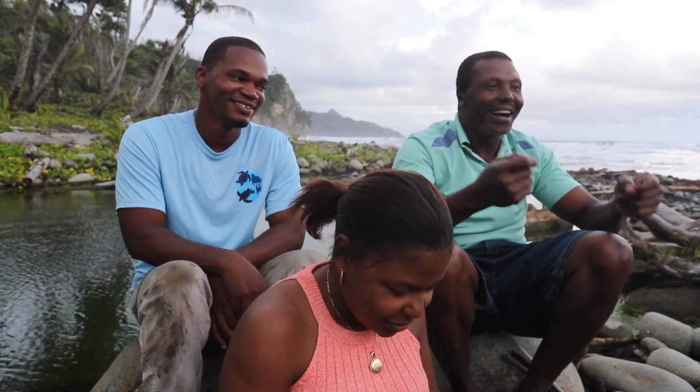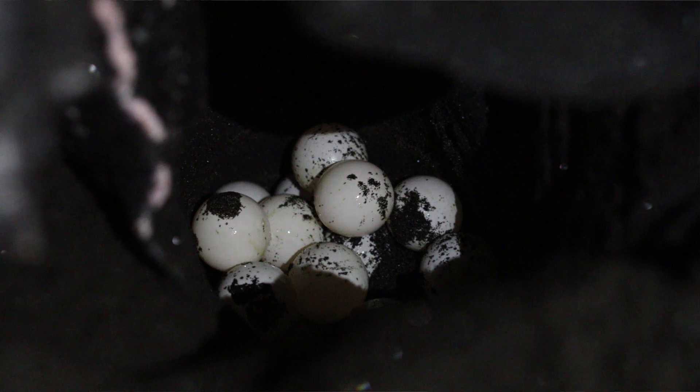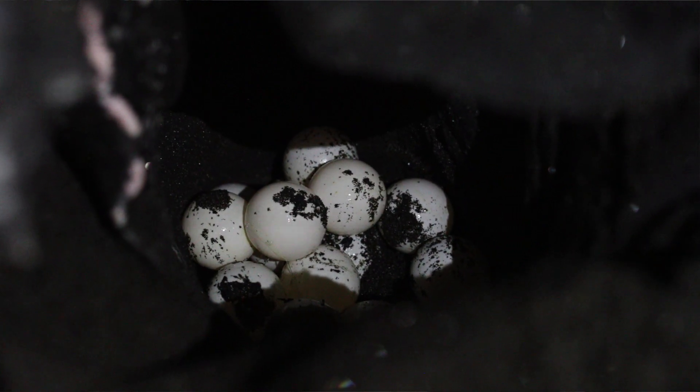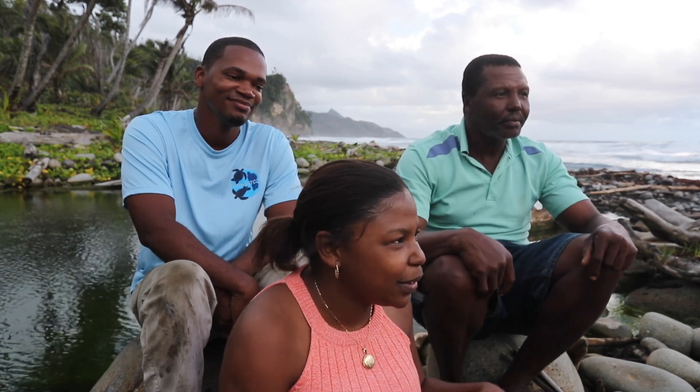I dig the hole, and the leatherback laid about 110 eggs. I succeed. I'm very happy. I work hard, I succeed. If you don't dig the hole, it won't lay, so we have to help it out.